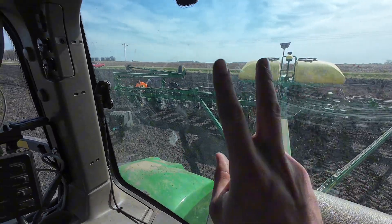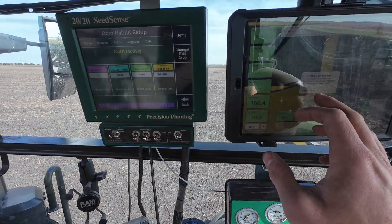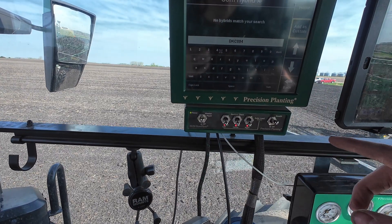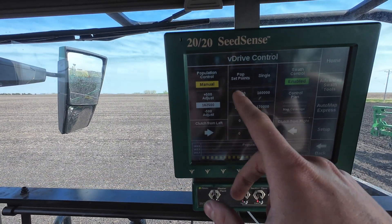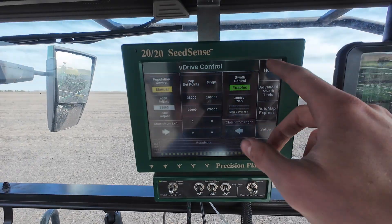Now when they start loading up our first two varieties out there, I'm going to start switching this over, getting our varieties all plugged in here. That way everything maps correctly and we can track it all season long. Make sure our population is set correctly - since this is corn, we're going to want to go back to 35,000. That should populate on here - yep, right there, 35,000, so we're good there.